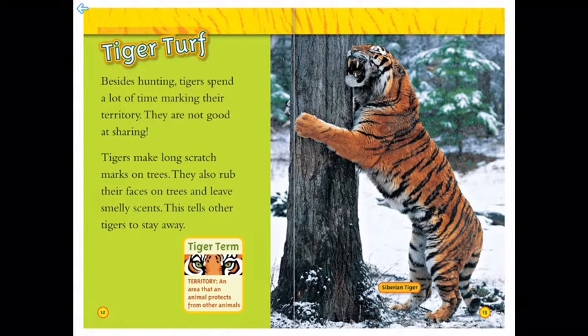Here's a tiger term: territory — that's an area that an animal protects from other animals. Like this Siberian tiger in the picture, scratching the tree and rubbing his scent.